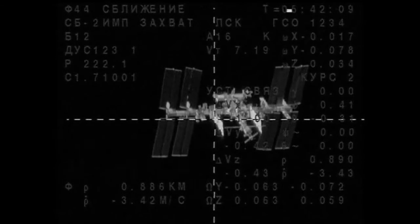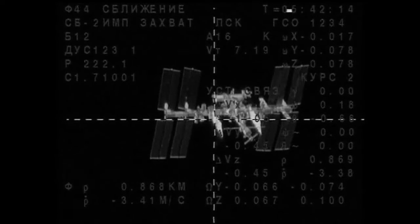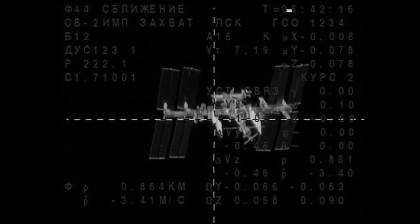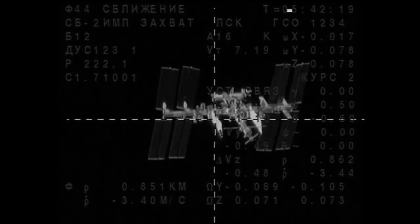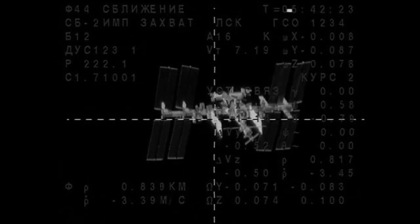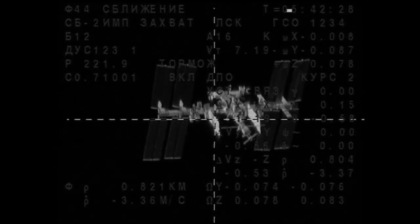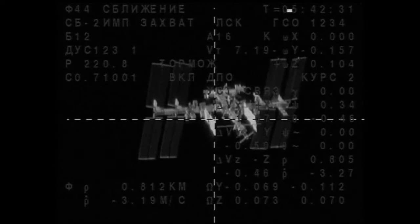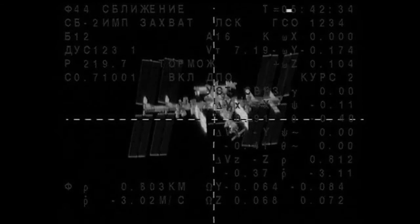The Soyuz is going to continue to close in until a distance of just about 400 meters away — should be there in right around the next four and a half minutes. At that point, the Soyuz will stop and then begin its fly-around to get it to the top side, or the space-facing side of the station, lining it up with the Poisk module that the vehicle is going to be docking to in just a little over 29 minutes from now.